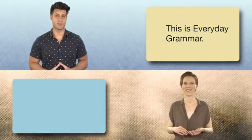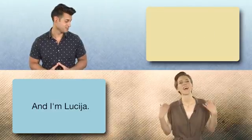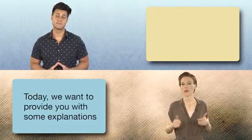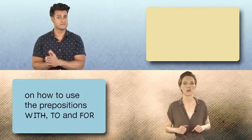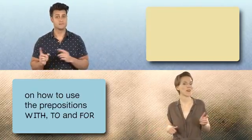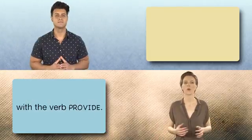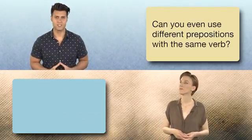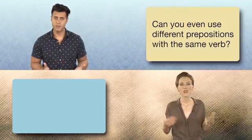This is Everyday Grammar. I'm Kaveh. And I'm Lucia. Today we want to provide you with some explanations on how to use the prepositions with, to, and for with the verb provide. Can you even use different prepositions with the same verb? Sure you can.